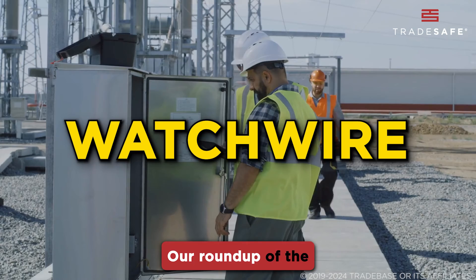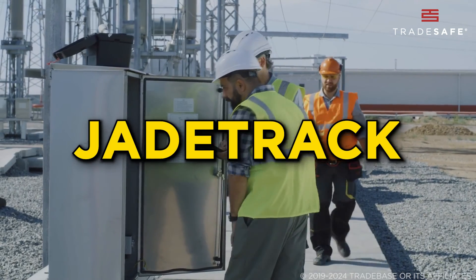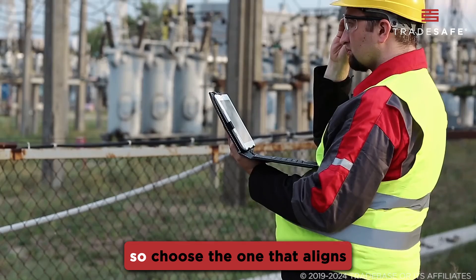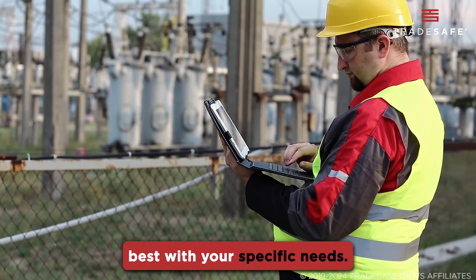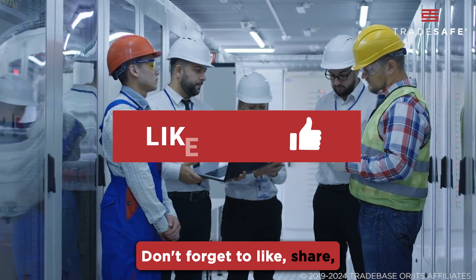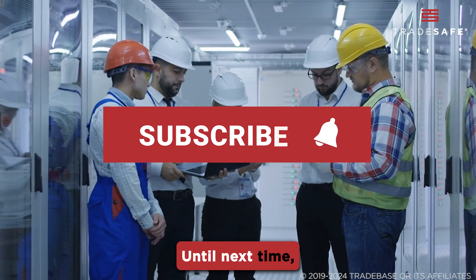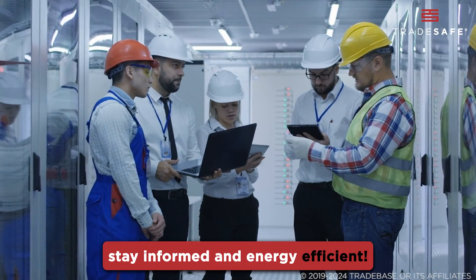There you have it — our roundup of the 7 best energy management software available today. Each has its unique strengths, so choose the one that aligns best with your specific needs. Don't forget to like, share, and subscribe for more insightful reviews. Until next time, stay informed and energy efficient.